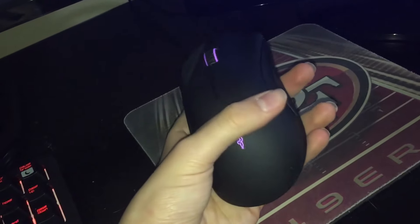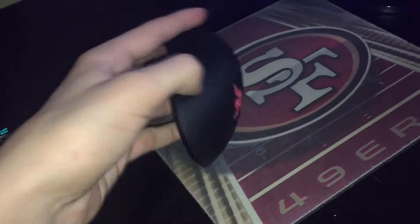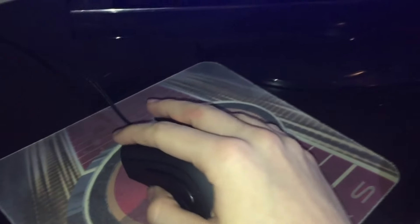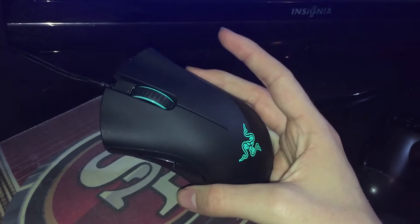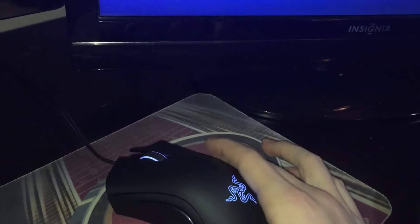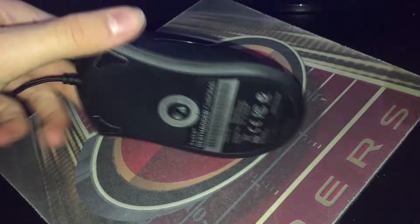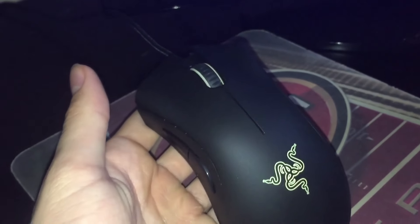Next up I got my Razer DeathAdder Chroma with spectrum lights and my extra buttons. It's 10,000 DPI — you can cycle through the lights. Before this I had a cheap ten dollar Logitech mouse, which was honestly really crappy. This is an amazing gaming mouse — highly recommend it if you're wanting to invest in gaming for PC. It's got a braided cable, same as the Razer BlackWidow Chroma, which is super nice so it won't get ruined. Overall, a really high quality mouse.